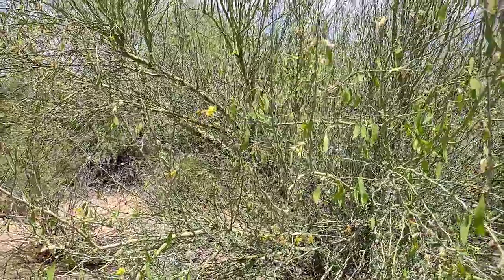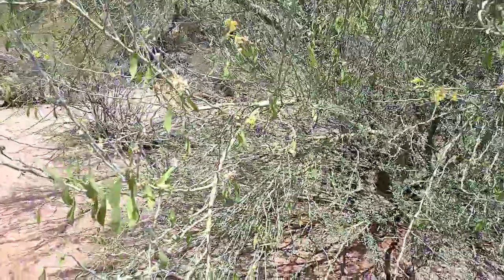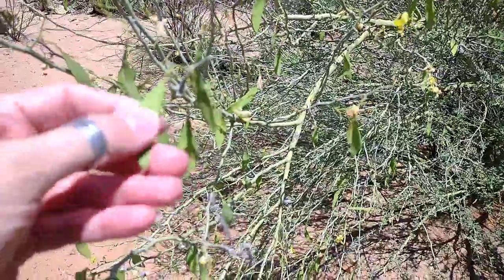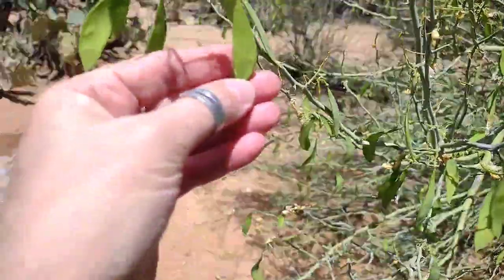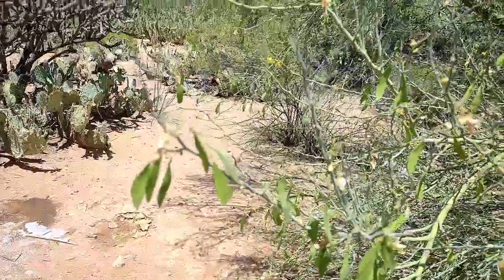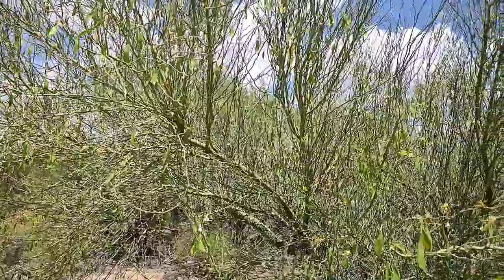The best part about these is you can eat the seed pods when they are this green and soft. Some of them have one seed — this one has one, you can see the seed. You can just pluck them off and eat them. In the desert, you can survive off the seed pods in springtime — pluck as many as you can and put them in your salad.